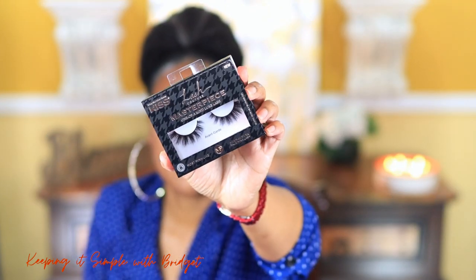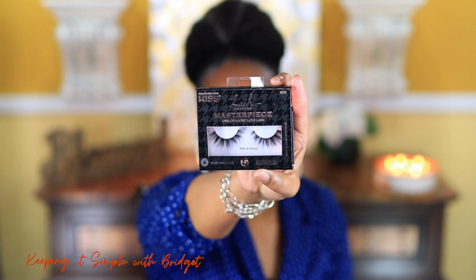Last up, I have some eyelashes — I can never do a haul without them. These are the new Kiss Lash Couture Masterpiece lashes. I got the Avant-Garde and the Avant-Porter styles. They are super cute but pricey — about ten dollars each — which is a lot for drugstore. I got them from Walgreens since Walmart didn't have them.